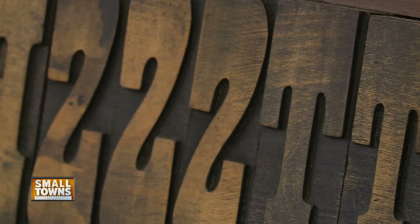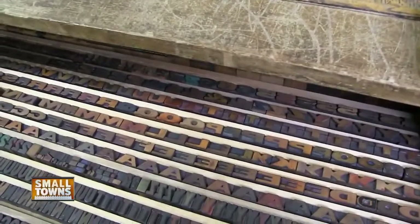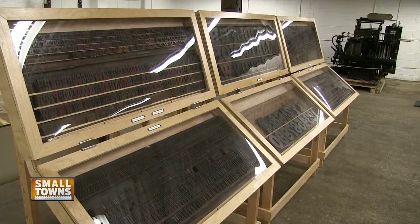We advertised the fact that we have the world's largest collection of type at a million and a half pieces. With only 26 letters in our alphabet to work with, millions of headlines were pieced together with this wood over the years.